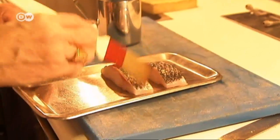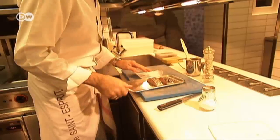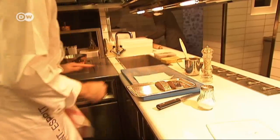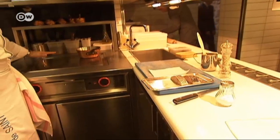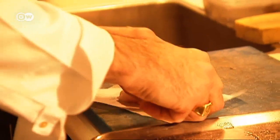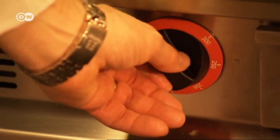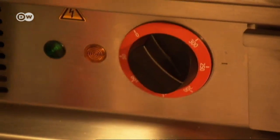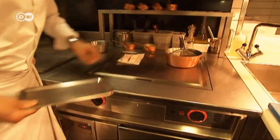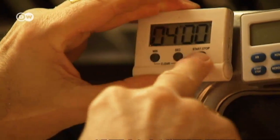The chef then brushes the fish with olive oil. He lays the bass on greaseproof paper so it won't stick to the burner. After seasoning the fish with salt and pepper, he lays it together with the greaseproof paper on the hot plate. After just a few minutes it's already done. Sea bass, known as bar in French, is very popular in Provence because of its firm white flesh.